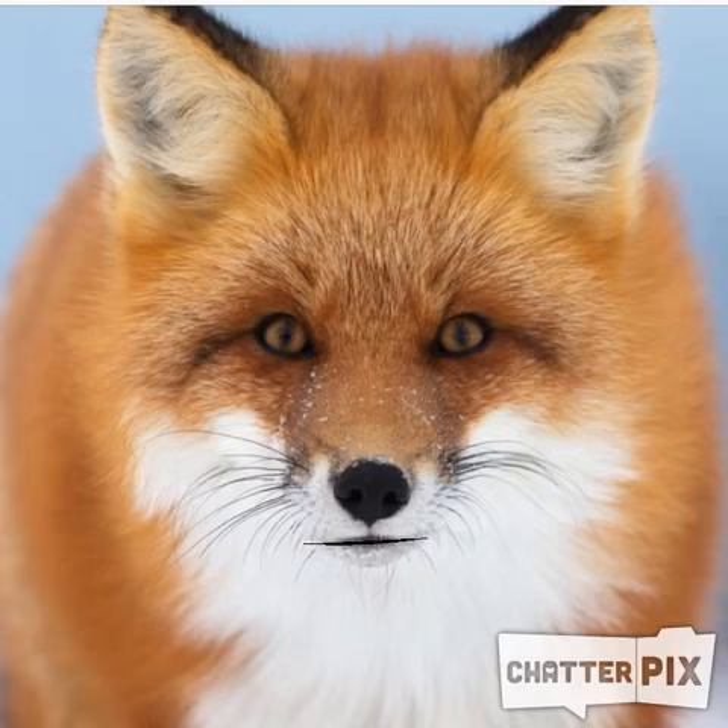Red foxes are interesting because they have orange-red fur. They also have soft and fluffy hair. This is what a red fox looks like. Second, red foxes like to eat food. Their favorite thing to eat is small animals.